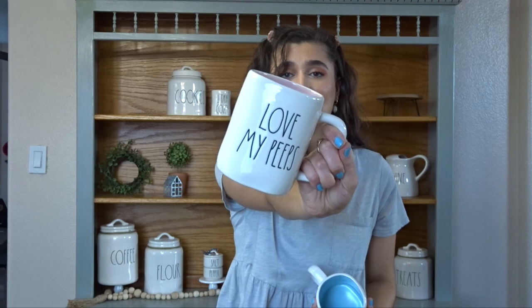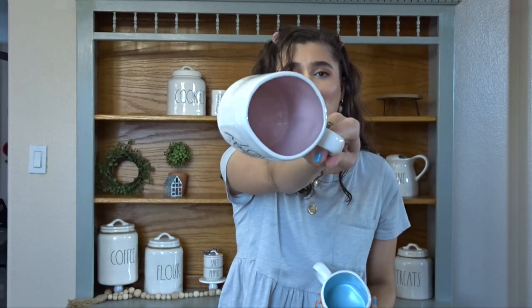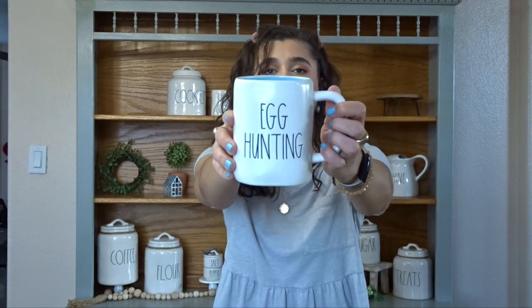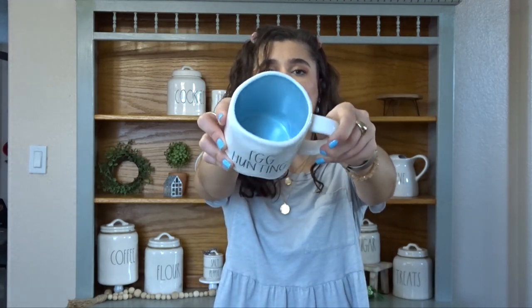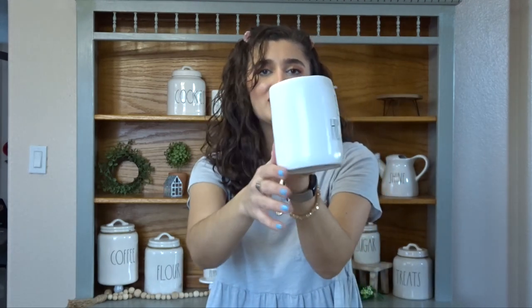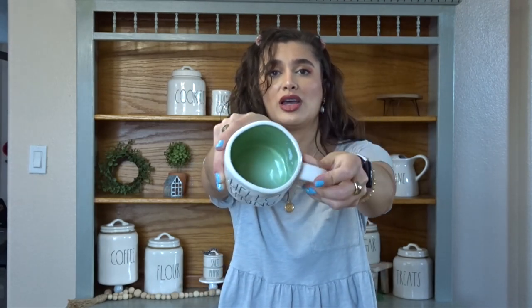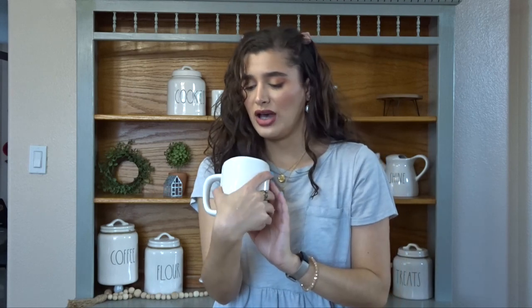I hit the jackpot on Rae Dunn mugs for spring. I found Love My Peeps, and it has a pink, like a baby pink inside — this was $5.99. I found Egg Hunting, and this has a baby blue inside. This is kind of like more that matte textured mug — this was $5.99. I think all the mugs are just $5.99. I found Hello Spring, and it's in this beautiful light green — it's like a pale green. I haven't seen much in this color, but it's very, very pretty.